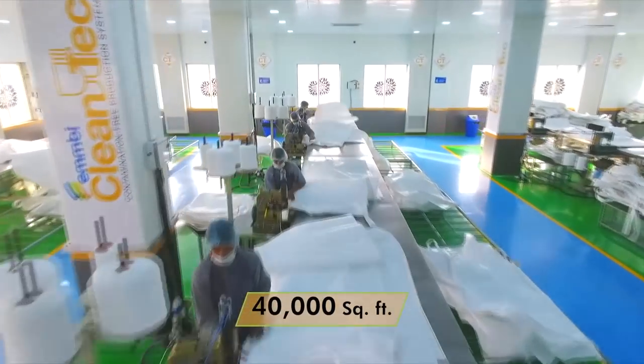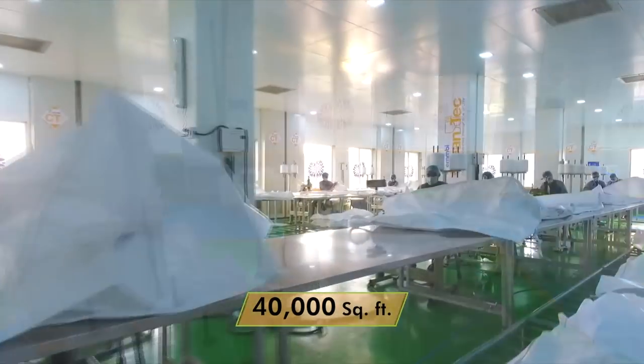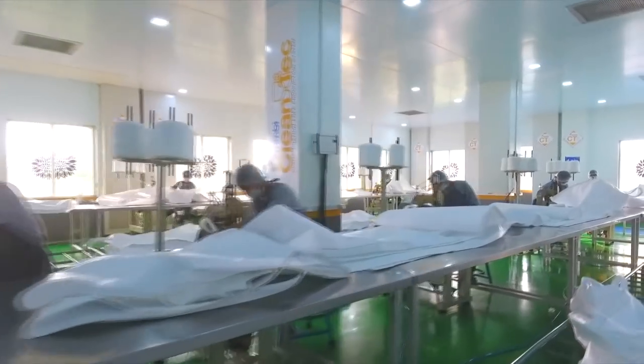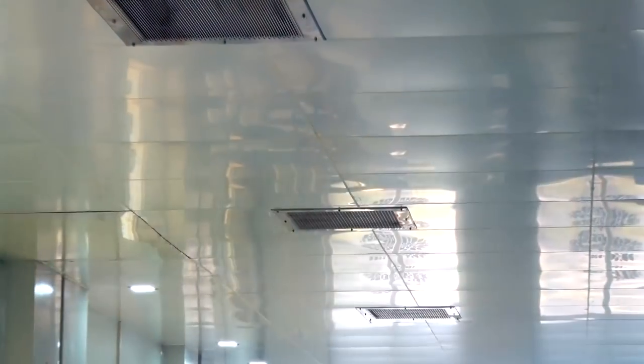Spread over 40,000 square feet, the entire unit is air-conditioned with positive pressure to avoid the direct entry of dust and polluted air. Flow of air is governed through HEPA filters.